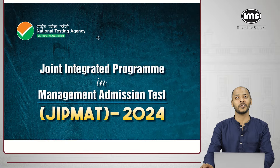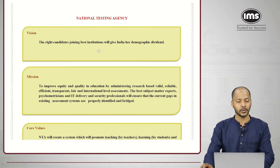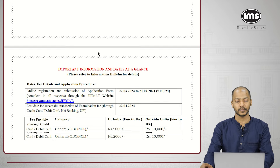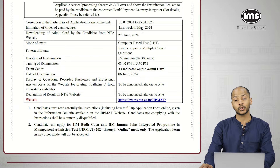This is how the information bulletin for GIPMAT looks. Scrolling down to the key points: the important dates are mentioned. The last day to register or complete your application form is 21st April, 5 PM only, and there is one day grace period to complete the payment, that is by 22nd April. The exam will happen on 2nd June 2024, and you'll get the results in the June 1st week itself.